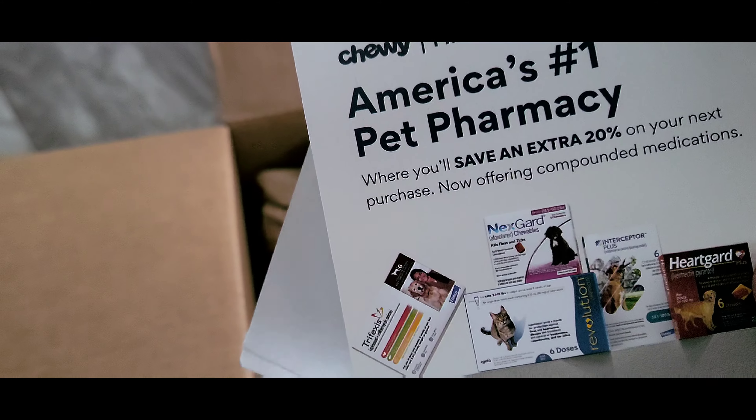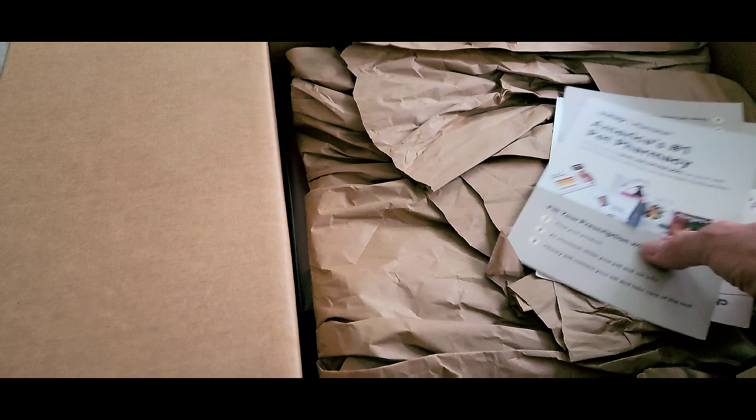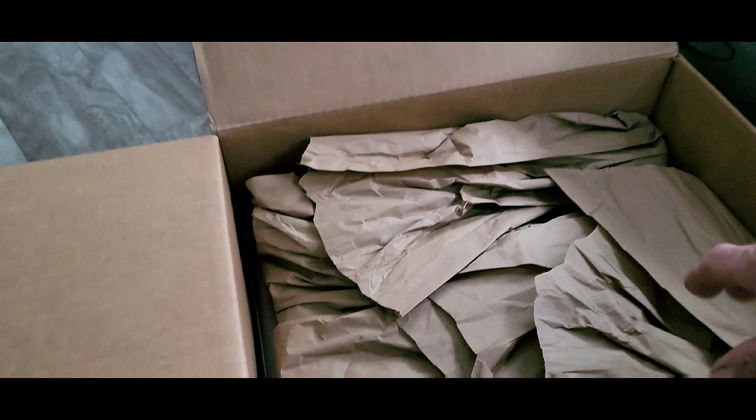They also have pharmacies, so you can order their medical supplies.